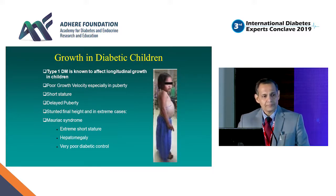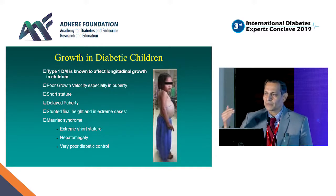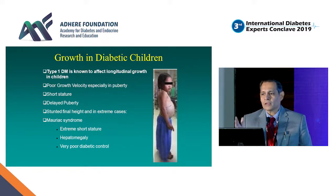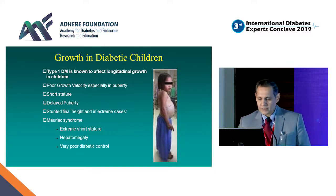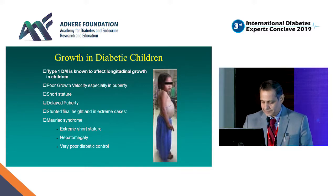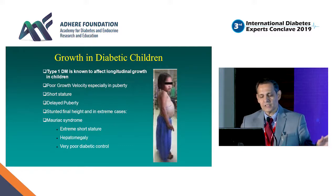Delayed puberty is almost universal in Type 1 diabetes. However, we haven't observed it in the group on basal bolus therapy with an HbA1c of 8 or less. The most severe form we all learned about is Mauriac syndrome, as shown in this particular child — extreme short stature, very poor glycemic control, hepatomegaly, and a glycogen-laden liver. We hope we don't see this picture anymore.